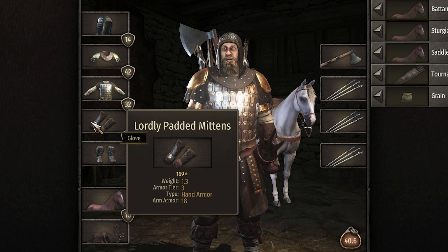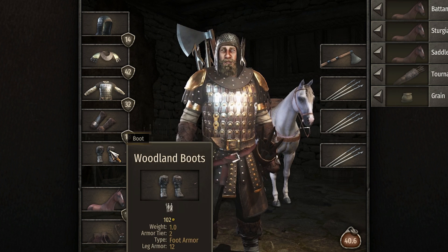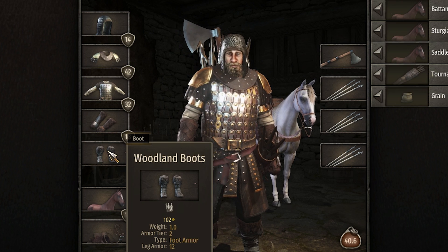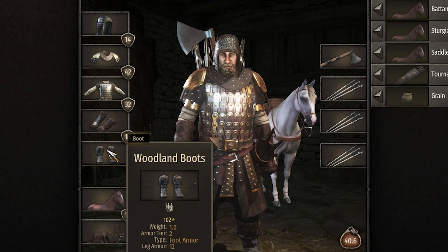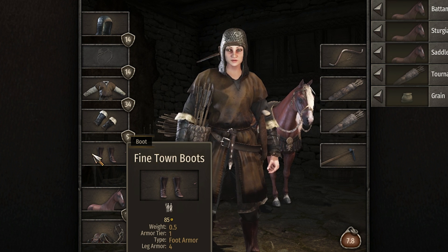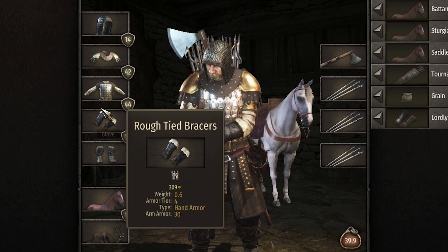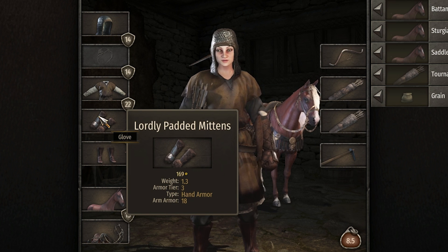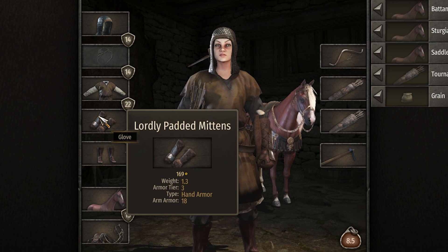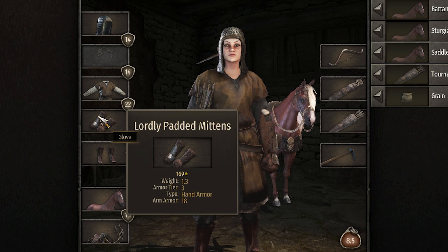The lordly padded mittens actually were nerfed though - these were supposed to be giving like 30 arm armor. And I'm pretty sure these woodland boots were nerfed as well, they only give 12 leg armor. Ira's only give 4 leg armor and these were giving like around 20 to 30. But her rough tide bracers are actually really good still - 30 arm armor, I'm gonna be yoinking those. The value of the lordly padded mittens went way down too, it was 1500 before. I guess the lordly modifier was giving it too much armor because padded mittens are really low tier.